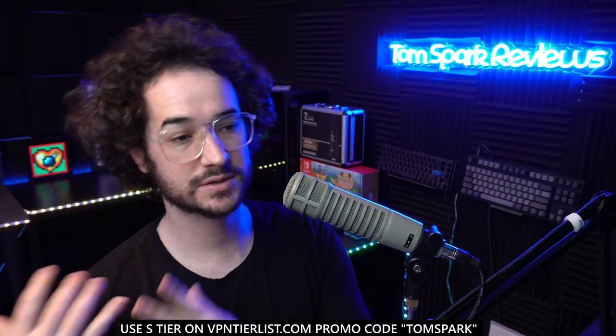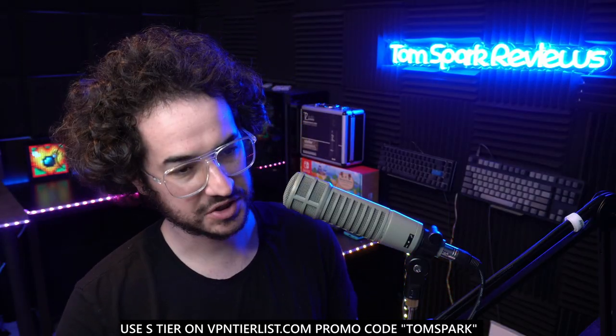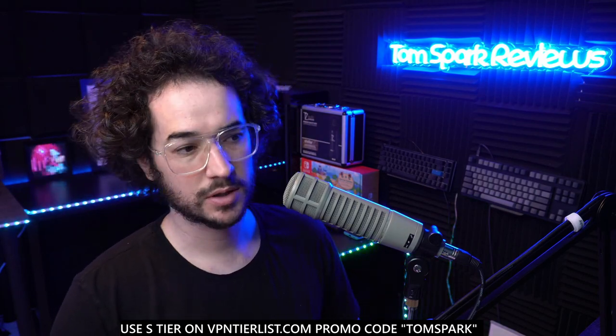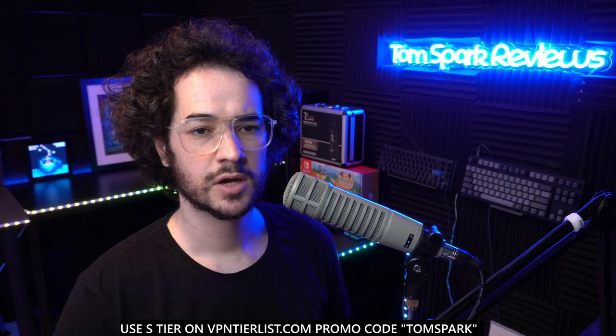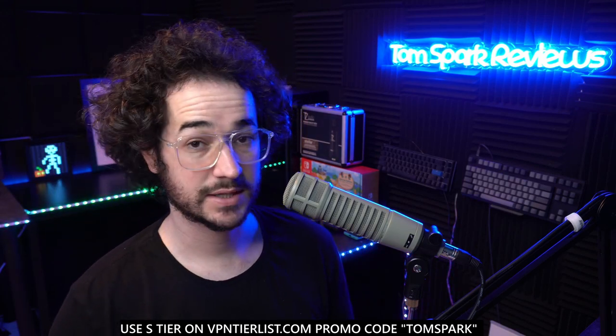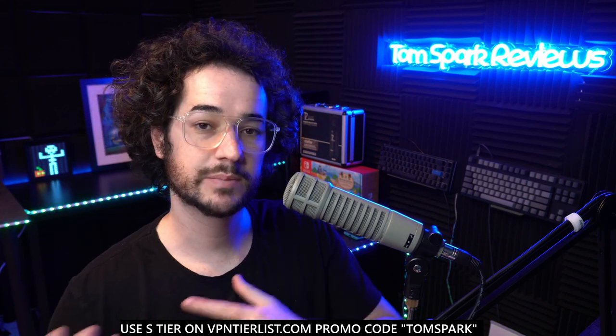We're going to be running through an entire creation of a server from start to end. I'm going to put timestamps down in the description to help you guys out with specific things, but stick around for the entire video to help out the channel and support videos like these.